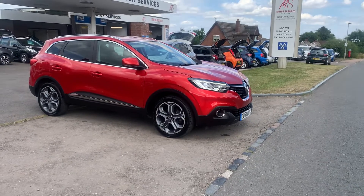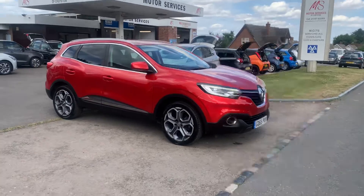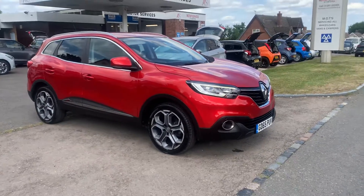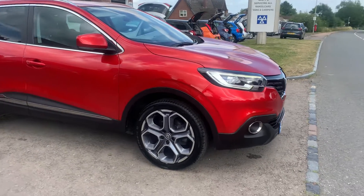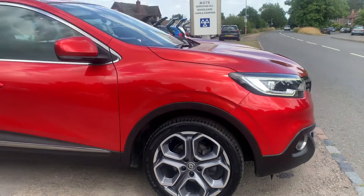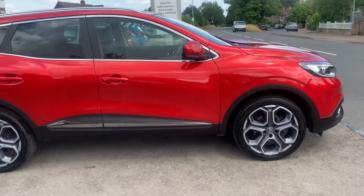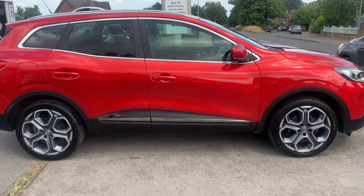Hello and welcome to Motor Services of Chepstow. Today we have this stunning Renault Kadjar 1.2 TC petrol, finished in a beautiful metallic red, with nice big 19-inch alloy wheels in immaculate condition. It comes with two keys and a full dealer service history.